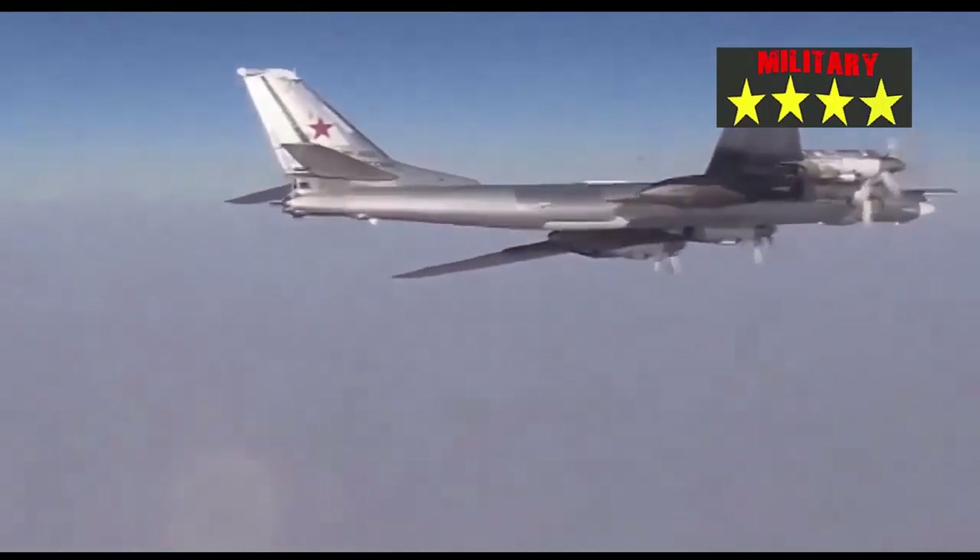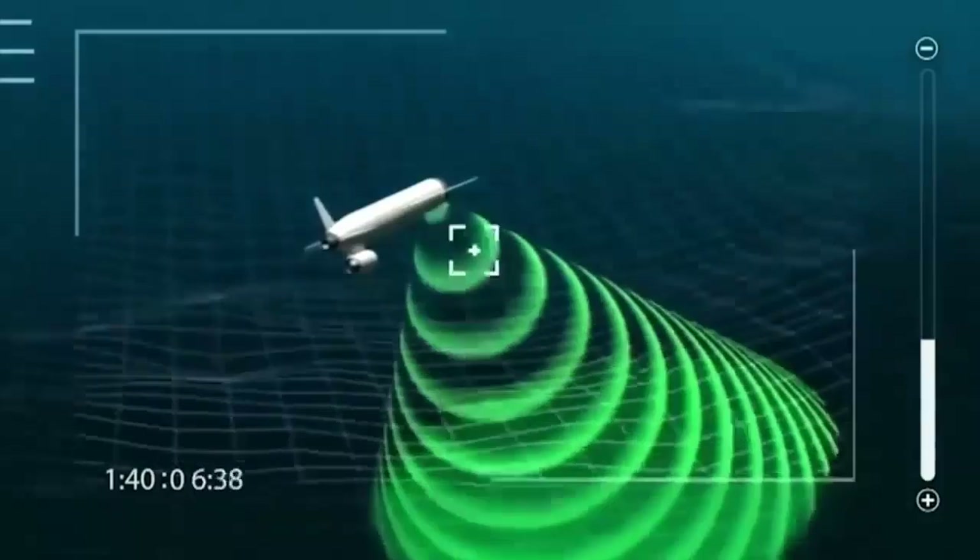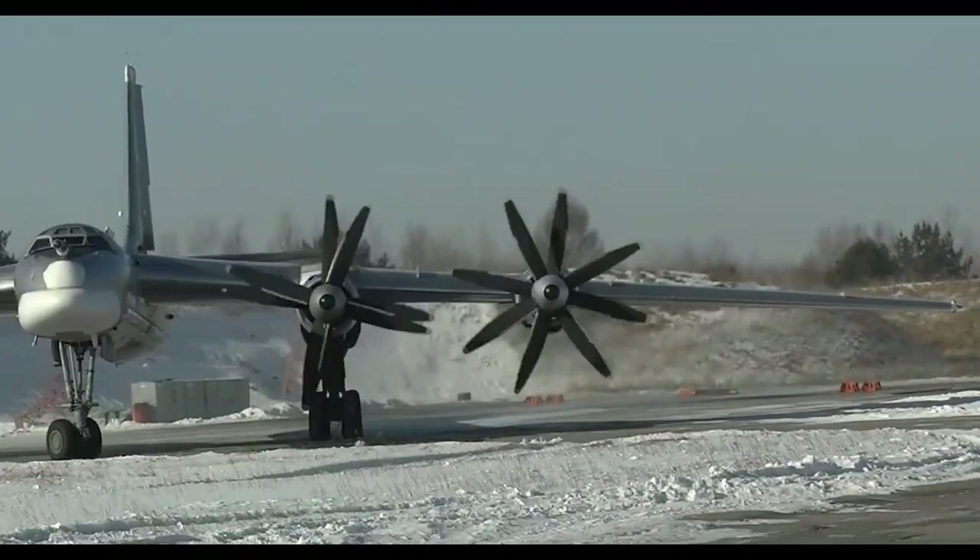For its dimensions, the Kh-101 missile has a length of 7.54 meters and a diameter of 0.51 meters. The launch weight of the Kh-101 is 2.3 tons.